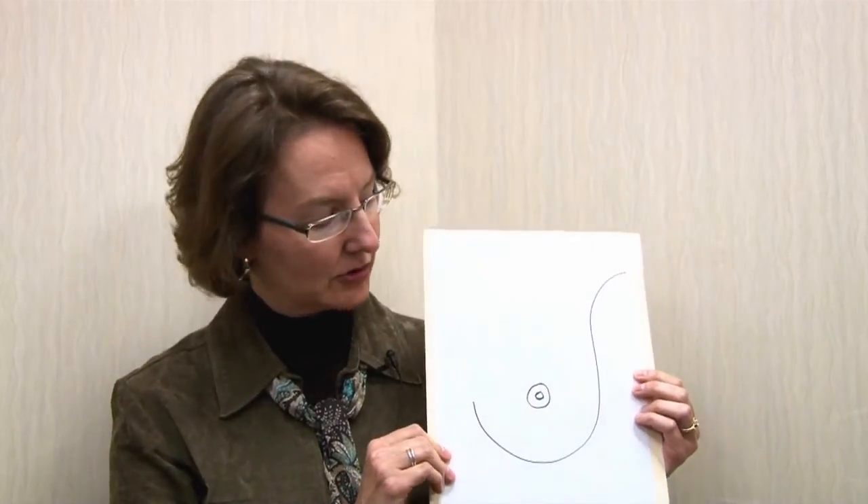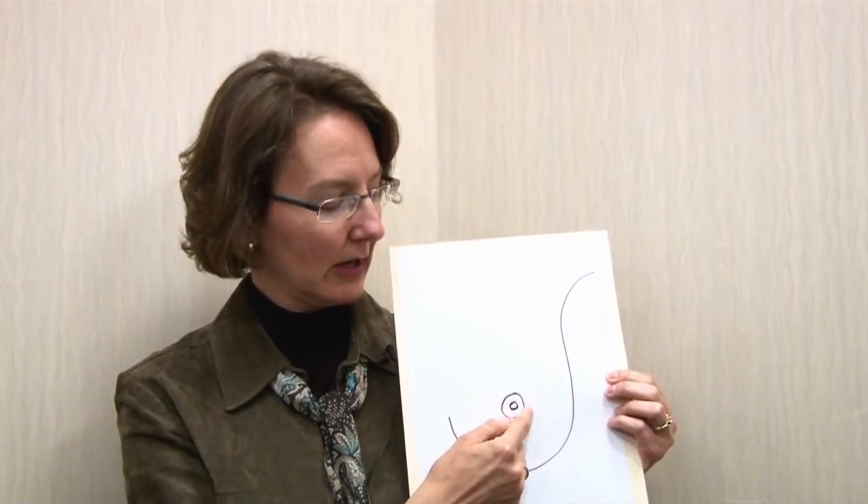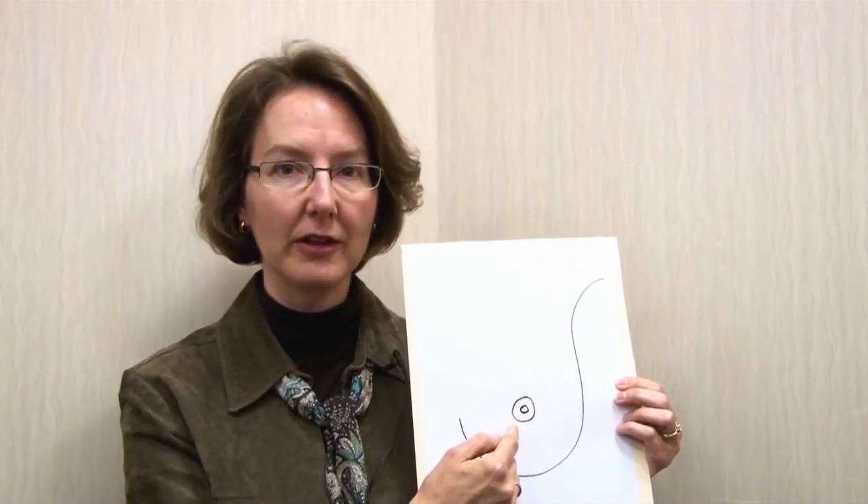The term mastectomy is actually just a medical term that means the surgical removal of a breast. In a standard mastectomy, the entire breast is removed along with the skin that is in the center of the breast, including the nipple and areola. In this very simple diagram showing a breast, that would mean removing this skin in the central portion along with the nipple and the darker skin around it that we call the areola.